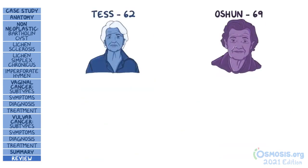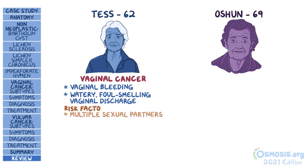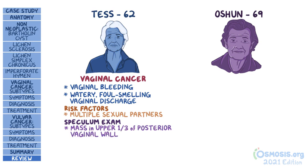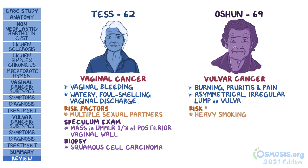Back to our cases. Tess presented with abnormal postmenopausal vaginal bleeding along with occasional watery, foul-smelling vaginal discharge — a classical presentation of vaginal cancer. Other clues include her age and multiple sexual partners, which are strong risk factors. On speculum examination, a mass was identified in the upper third of the posterior vaginal wall, which is the number one location for vaginal cancer. Biopsy revealed squamous cell carcinoma, the most common type. Ocean came in with vaginal burning, pruritus, pain, and an asymmetric, irregular, large lump in her vulva, making us suspicious of vulvar cancer. Her age and heavy smoking history are also risk factors. Biopsy results confirmed squamous cell carcinoma of the vulva, the most common type of vulvar cancer.